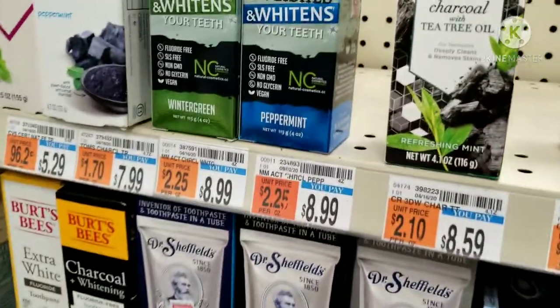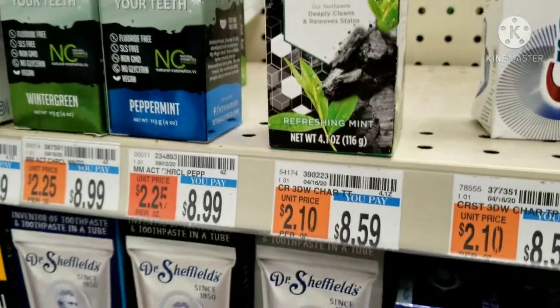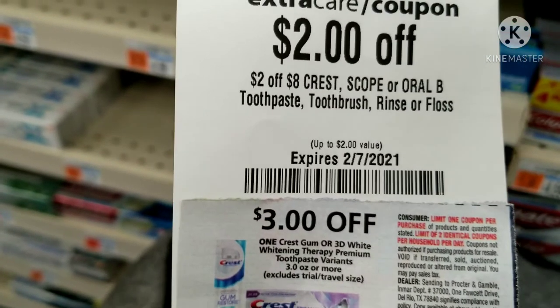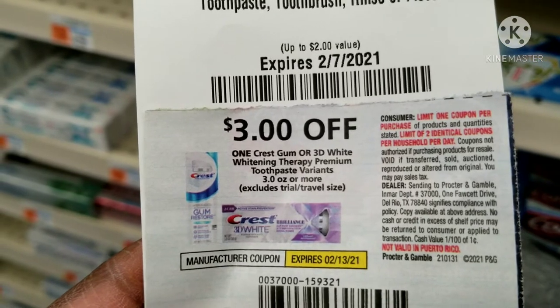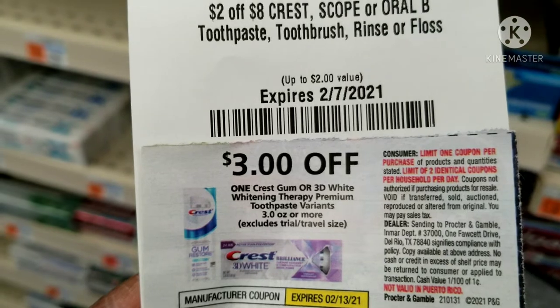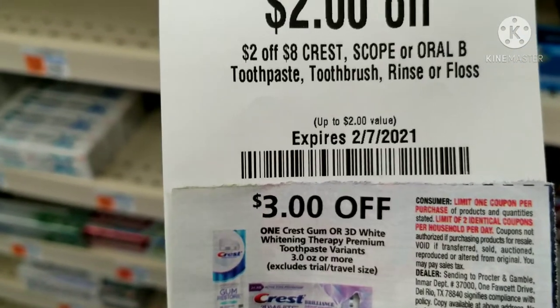Here's another deal I'll be doing. These Crest toothpastes — the expensive ones at $8.99 or $8.59 at my store — are on sale this week for six dollars and 99 cents. When you buy two you get four dollars back in Extra Bucks. I only have the two-dollars-off-eight Crest CRT, so I'll use that along with two three-dollar-off-one manufacturer coupons from today's February P&G insert. After all coupons, I'll pay five dollars and 98 cents and get back four dollars in Extra Bucks, making the two of them $1.98, or 99 cents each.